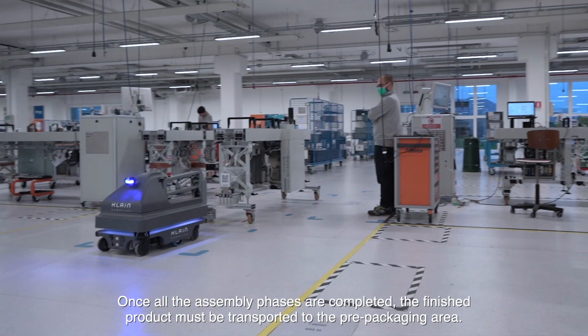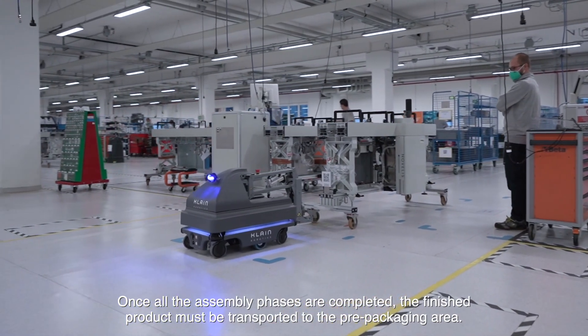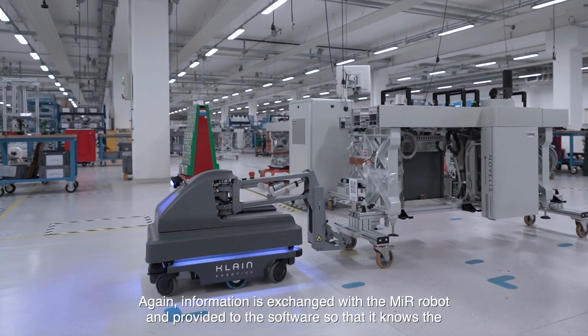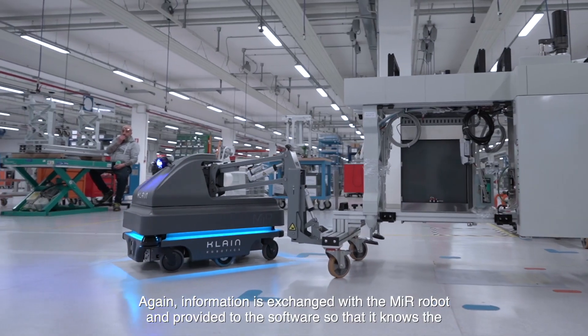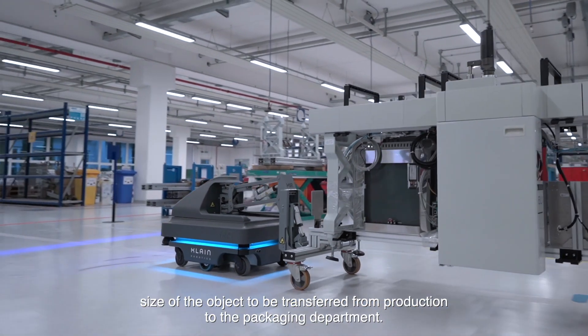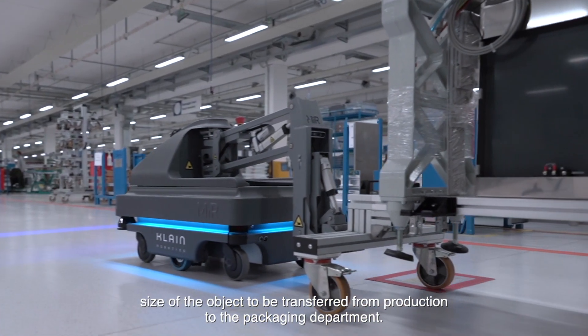Once all the assembly phases are completed, the finished product must be transported to the prepackaging area. Information is exchanged with the Mirror robot and provided to the software so that it knows the size of the object to be transferred from production to the packaging department.